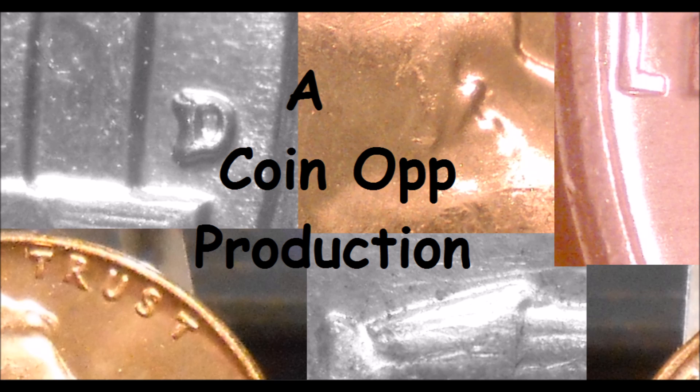Hey there, YouTube coin community! It's Dustin with Coin Op, and today is day three of our 31 Days of October. For day three, we decided to go with a mint error — specifically, we are going to take a look at off-center mint errors. Let's dive right in.